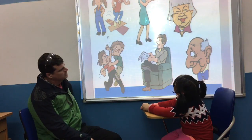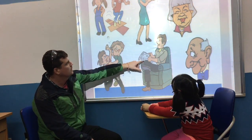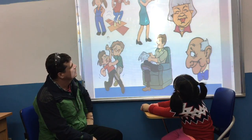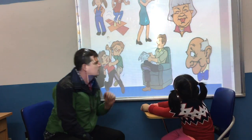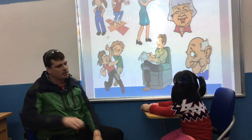Who is she? She is brother. She is brother. And who is she? She is brother. Good. And who is he? Grandpa. Good girl.